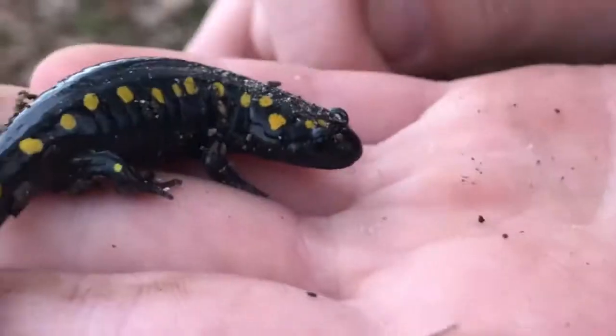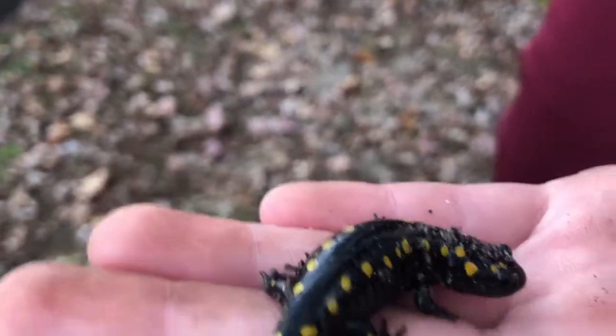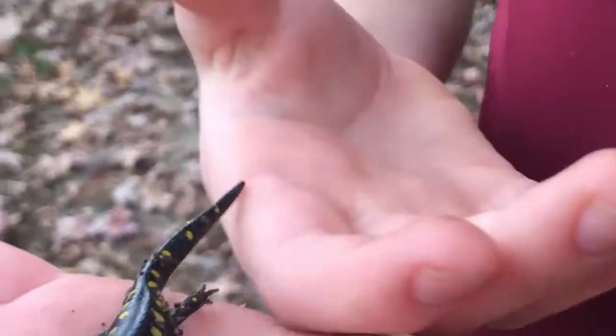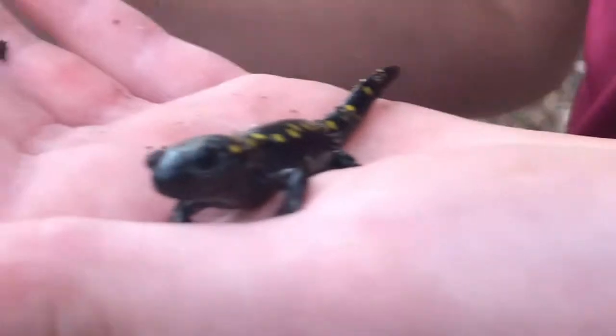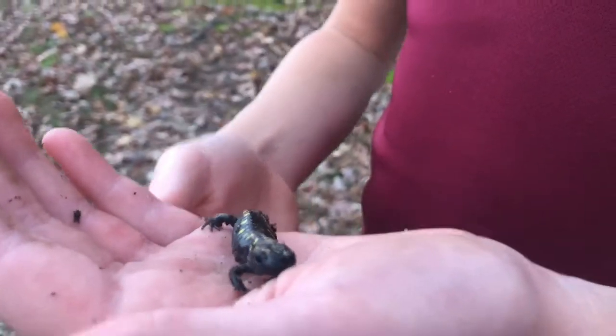These guys are poisonous — not venomous, which is a totally different thing, something to talk about another day. These guys are poisonous, not poisonous to touch, but poisonous to eat. That's why these yellow spots are here: to warn off predators, saying, 'Hey, look at me, I'm poisonous — don't eat me.'